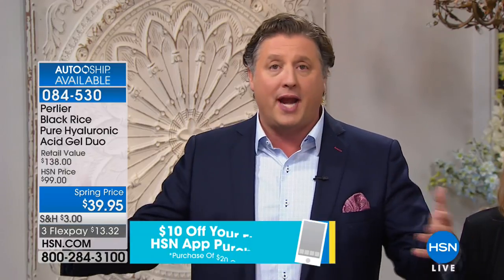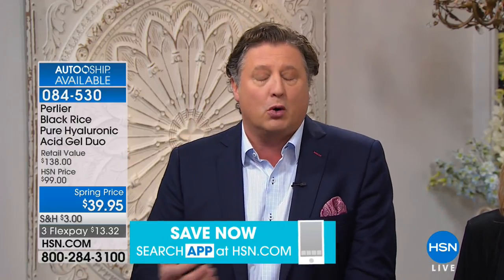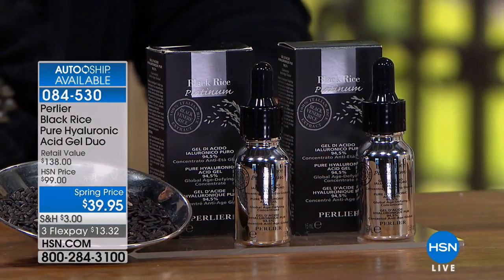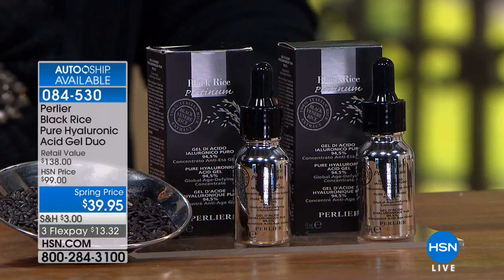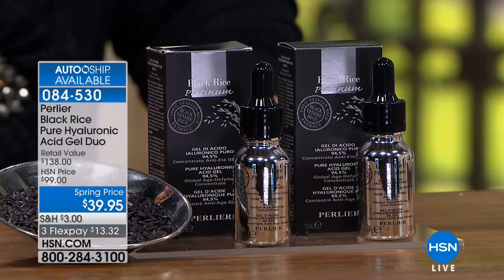Black rice is to the rest of the line what honey is to Perlier's Bath & Body line. We discovered black rice because of the gamma-orisinol that's in rice — a natural anti-ager — and the highest levels ever found are in black rice. Black rice was not available to anyone until the 20th century, because it was only given to the emperor of China and his family. In the cultural exchange between China and Italy, some farmers learned how to grow it. Today, Italy is the second largest producer of rice after Asia.